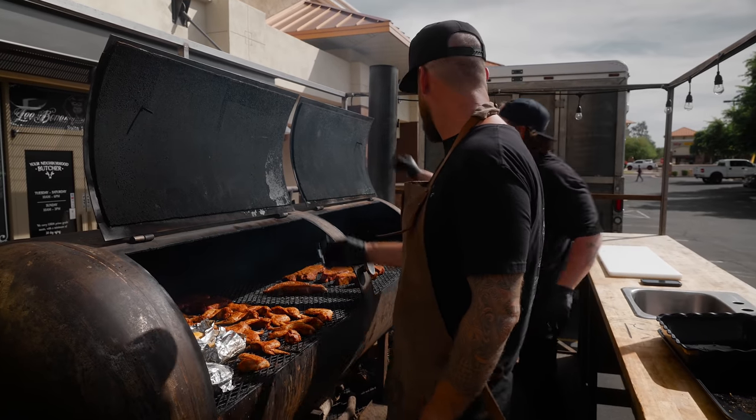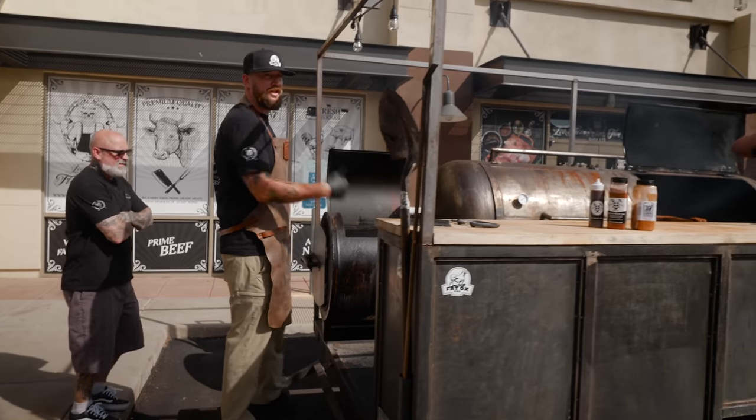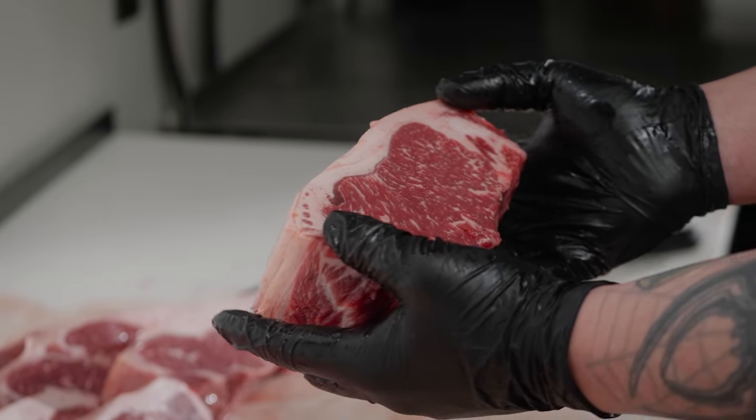Full grill is a happy grill. You've got to shut it and let it work. As much as you want to keep checking it — if you're looking, it ain't cooking. For a competition, we might have a six-hour cook on something. If you're checking it a lot, that six-hour cook could easily turn to eight hours.